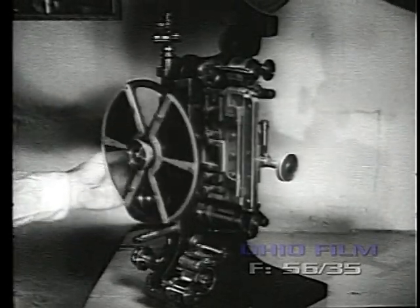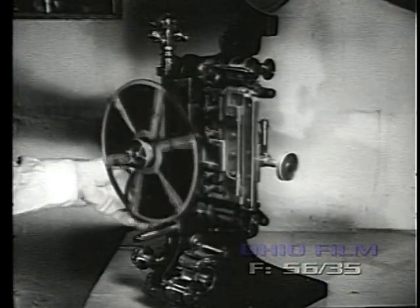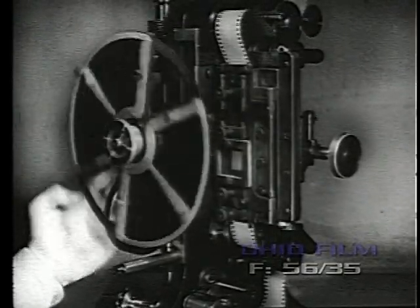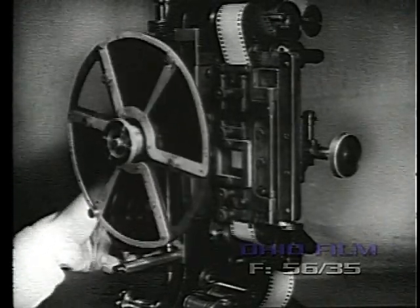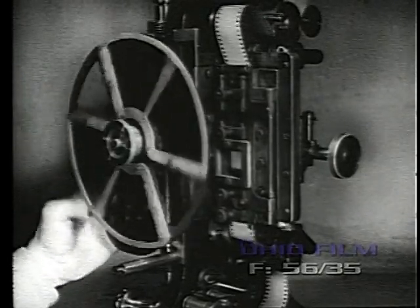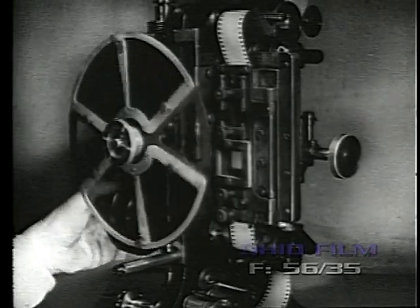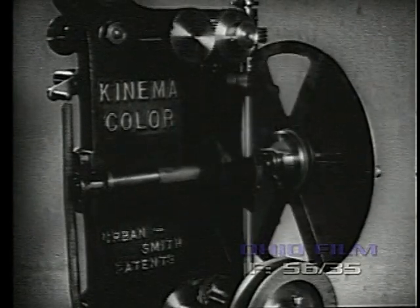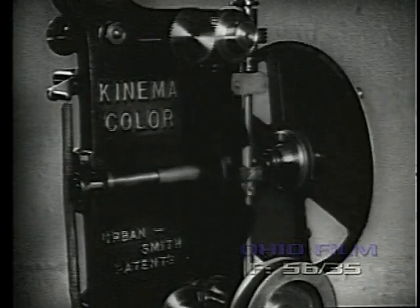The Kinema Color projector of 1913 reverted to the then seldom-used Demony beater movement. The color wheel behind the aperture projected all frames through red and green filters at the rate of about 32 frames per second. The result on the screen was really the first semi-successful presentation of actual color motion picture photography. These projectors were used with road shows rather than permanently installed, although they would project standard black-and-white prints by removing the revolving color filters.